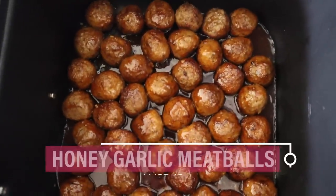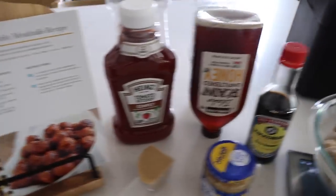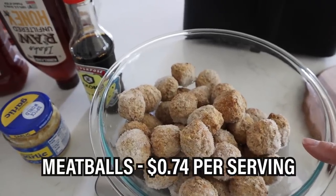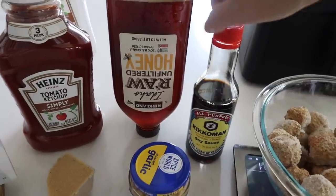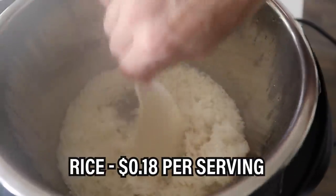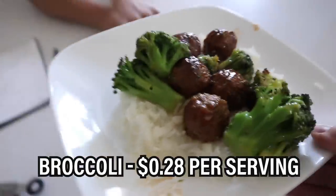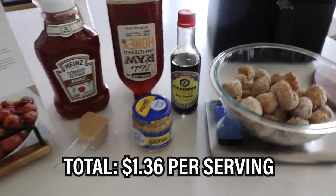Up next, honey garlic meatballs on page 43 of my cookbook — you only need six ingredients. Meatballs come in at 74 cents per serving, and everything else you'll likely have on hand. The most expensive pantry item is the honey at 16 cents per serving. We're going to serve these meatballs over rice at 18 cents per serving, with some broccoli on the side at 28 cents. Total cost: $1.36 per serving.